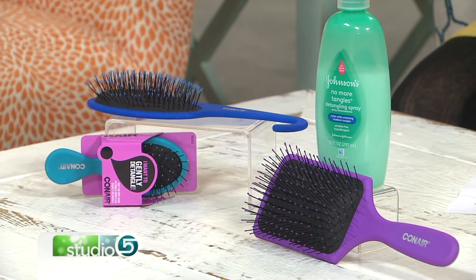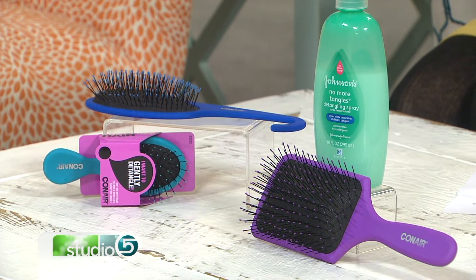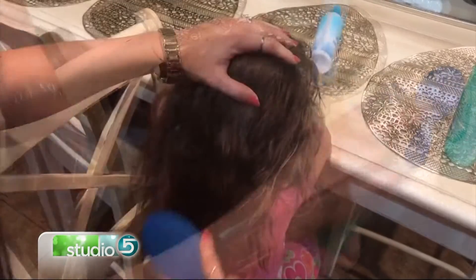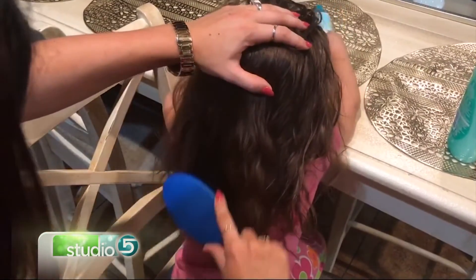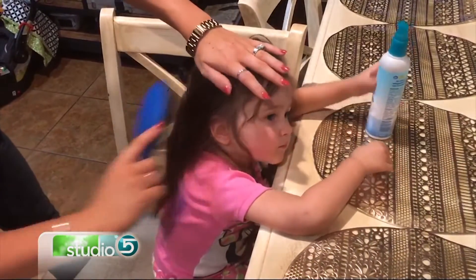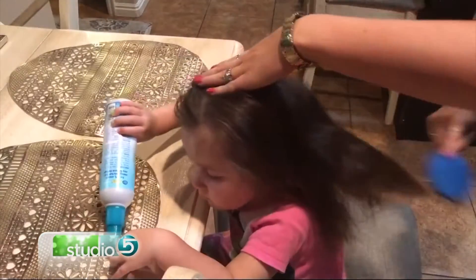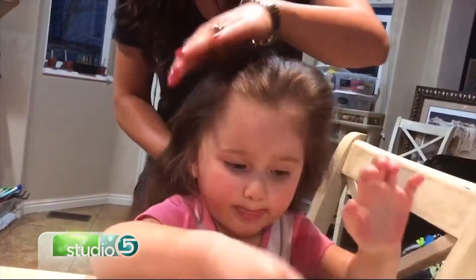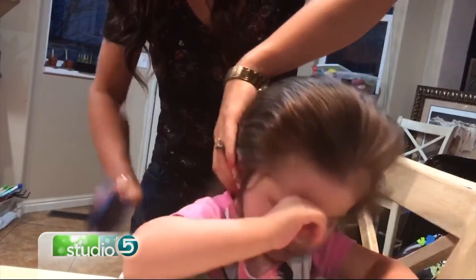Take a look at this video — this is my cute Ruby Jean. She just sits there and lets me brush her hair. Guys, this is a miracle! I like to spritz it with a little detangling spray, and then remember to always start at the bottom of the hair and work your way up when trying to get those tangles out. And look at that — she doesn't even say 'ow'!